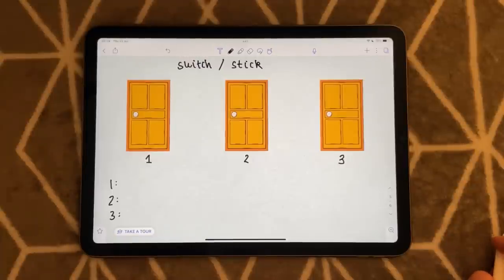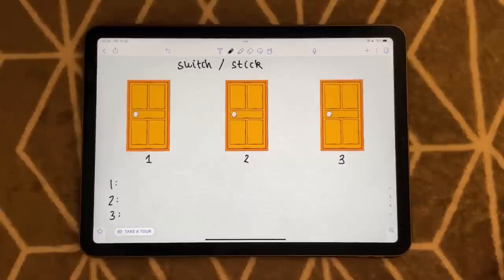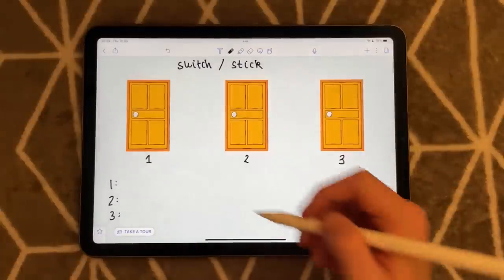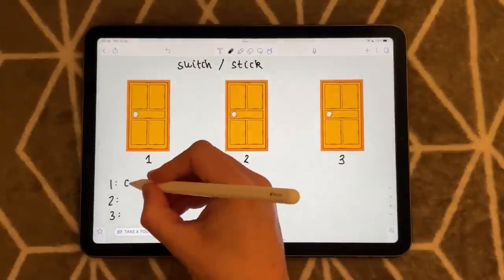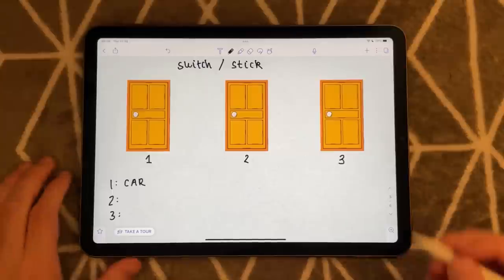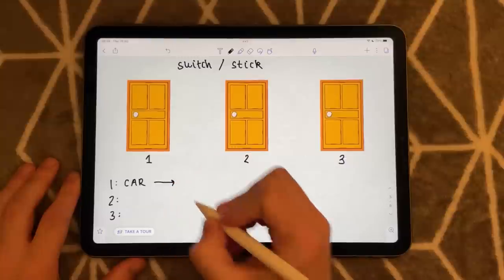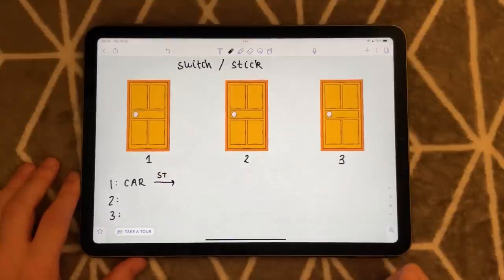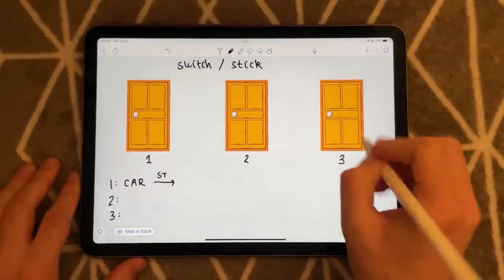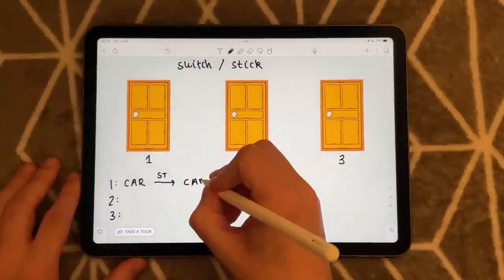I have told you that the car is behind door number one. So if you pick door number one — you pick a car — and in this first instance we're going to look at if you stick. If you were to stick with the car after I reveal one of the goats, well, you'll end up with the car, won't you?